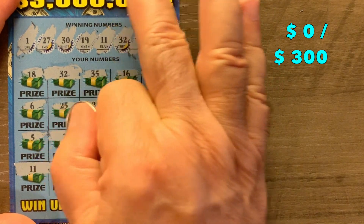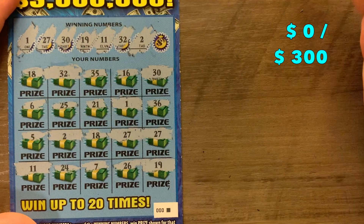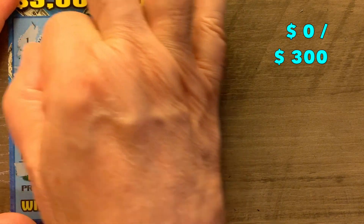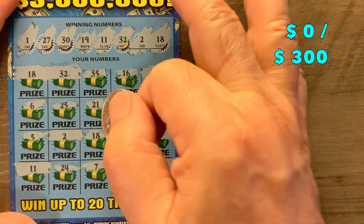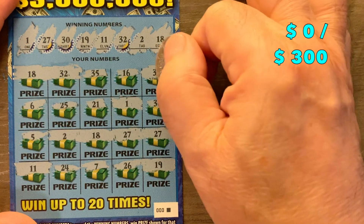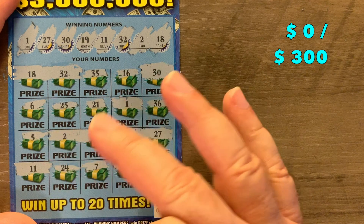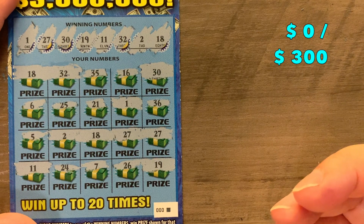2 — yep, we've got the 2. Every one of these numbers hit, so I'm in uncharted territory here. And an 18 — we've got the 18. We've got another 18 down here. So how many winners do we have? We've got 1, 2, 3, 4, 5, 6, 7, 8, 9, 10.